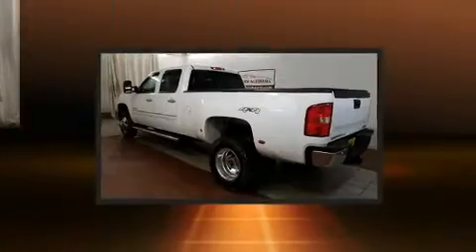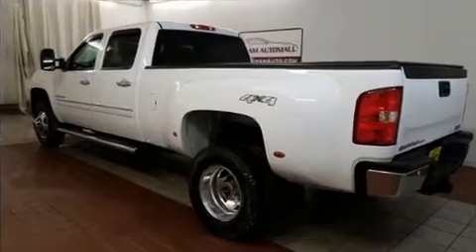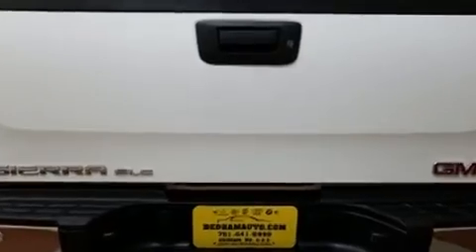Top features include a split folding rear seat, a rear step bumper, an automatic dimming rear view mirror, fully automatic headlights, remote keyless entry, and much more.